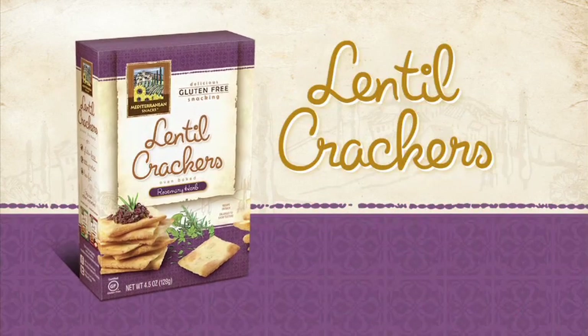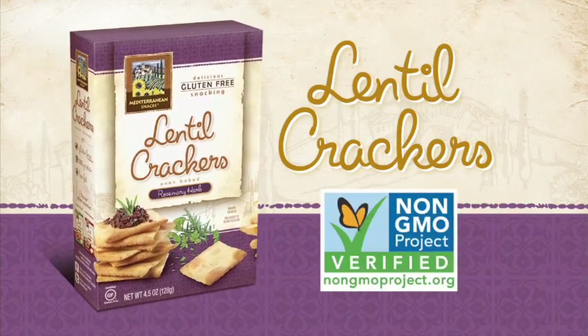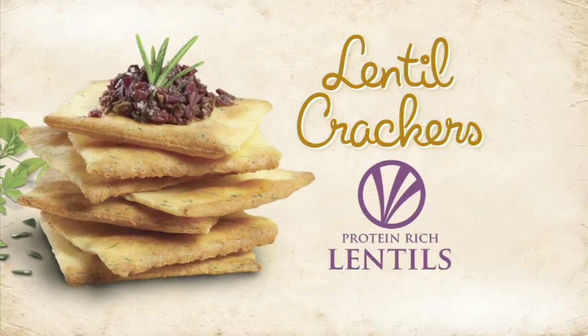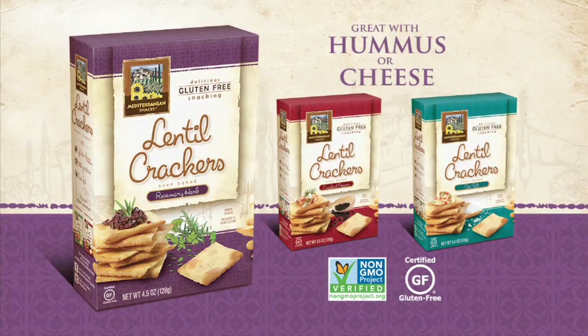Our Mediterranean Snacks Lentil Crackers are non-GMO and baked with protein-rich lentils for a uniquely healthy, tasty snack cracker. Great with hummus or cheese, our gluten-free lentil crackers provide a rustic taste you'll love.